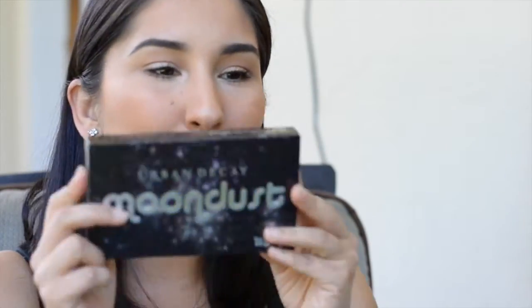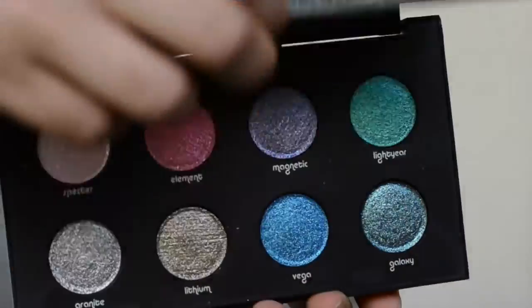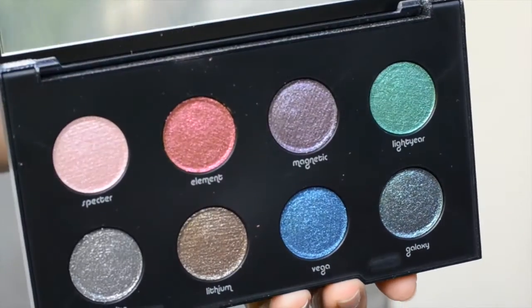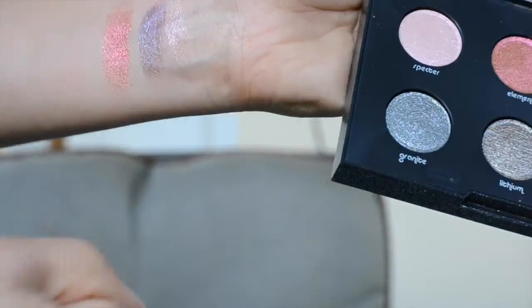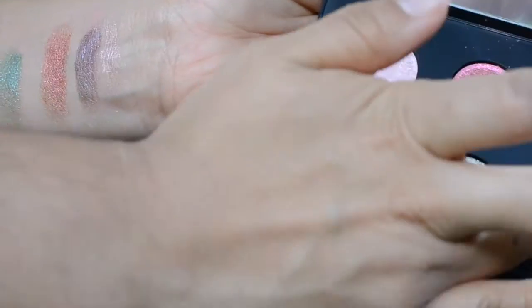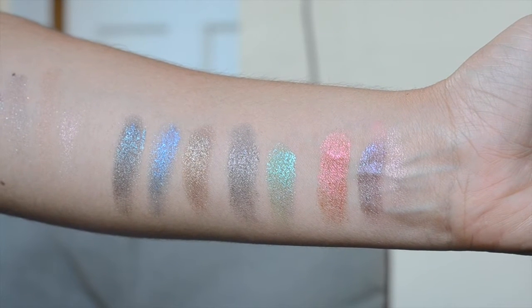I bought the Moondust palette by Urban Decay. I also bought a lot of other Urban Decay foundations and some of their eyeliners just for my kit. The Moondust palette is very lightweight — all shimmery, glittery colors. The shades are called Spectre, Element, Magnetic, Lightyear, Galaxy, Vega, Lithium, and Granite. It's super cute packaging. A lot of people are starting to do more makeup looks with glitter and I can't wait to be really creative with it, even though I'm not usually a glitter person.